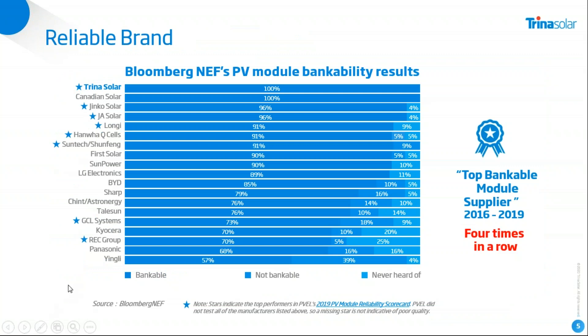What makes a reliable brand? Bloomberg New Energy Finance has ranked us four times in a row as a top bankable company in the world. This gives you great confidence that Trina is first of all a reliable partner — we are financially strong and economically well set up — and we hope this creates enough confidence in you to be a partner of Trina and to work together with us.